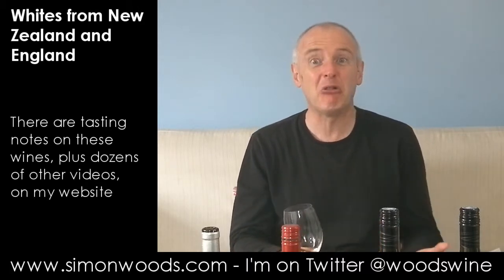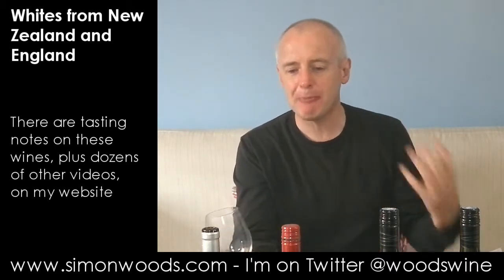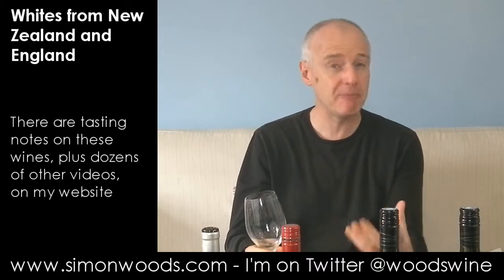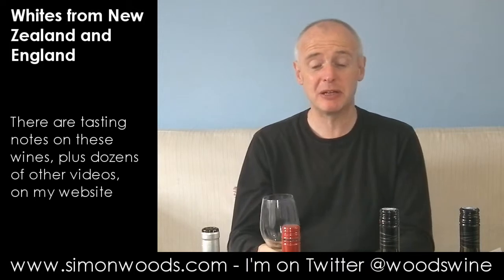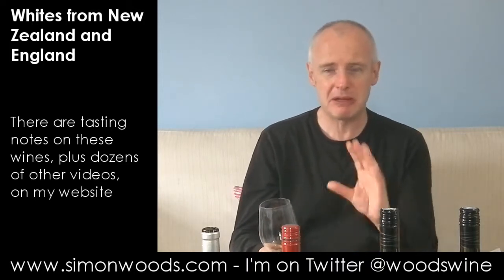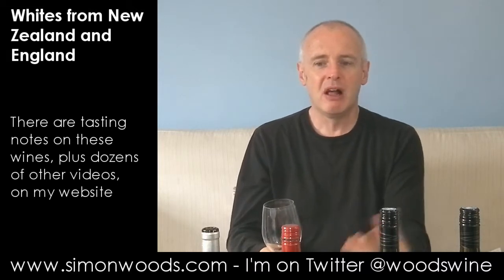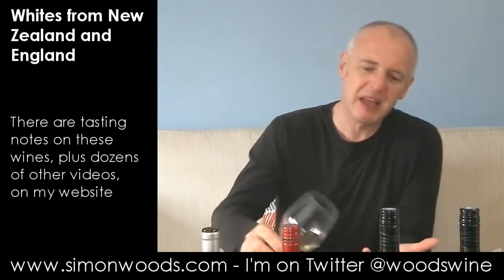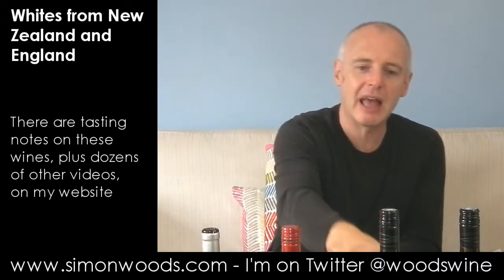It feels like it's going to be all right, a bit Pinot Grigio-like. When you taste it, there's a little bit of apple, a little bit of ripe red apple, a little bit of peach, maybe a touch of sweetness there too. It's by no means a sweet wine, but I think just a touch to give it a little bit more roundness. It's OK. I'd probably be looking for something else if I wanted a second glass — maybe wine number three is what I should be looking for.